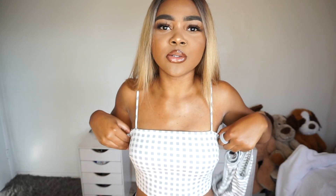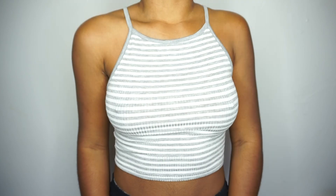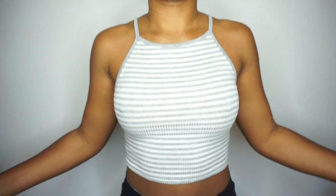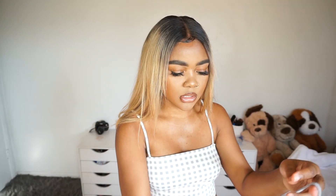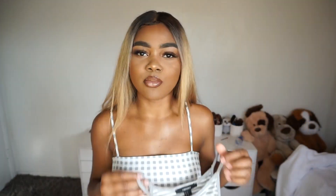I got this top from Forever 21 as well. I love tops like this but I never buy them because I can never find my size — they're always too big. This one has adjustable straps too. I just love the straight neck top style. Next, I got this gray and white striped top — pretty simple, pretty cute. It looks small but it's not that small. Once I put it on it fills out just right.